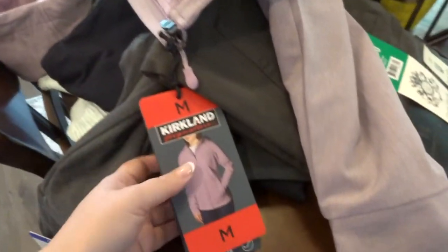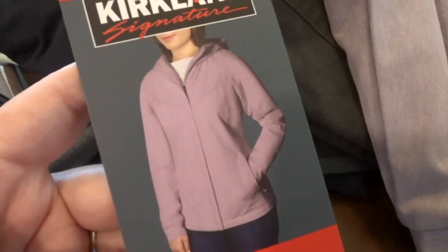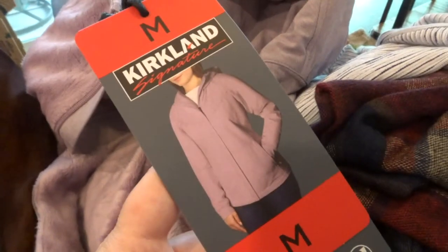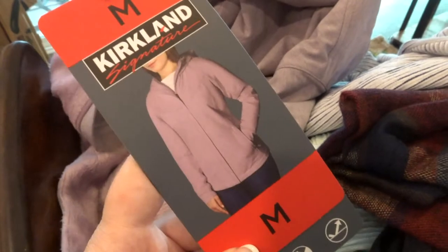Okay guys, got this whole pile of clothes. I'll just show you the tags so you can see. I got this jacket, which is this pretty kind of rose blush color. The inside is all furry but the outside is like a weather-proof, rain-proof material. I actually bought one like this that was white and I've been really, really liking it — so that's why I got another one.